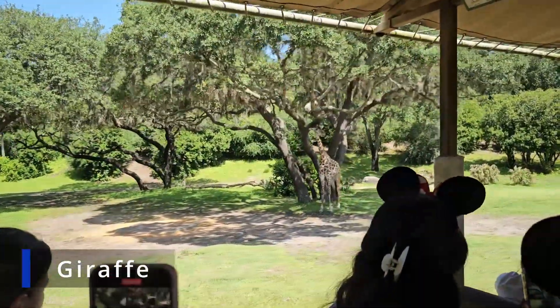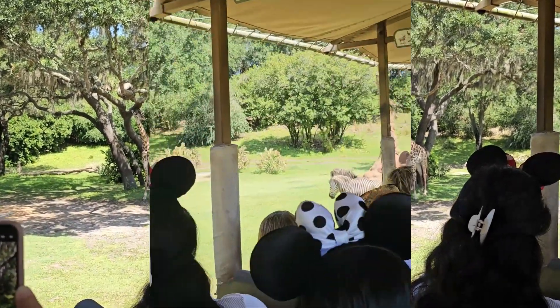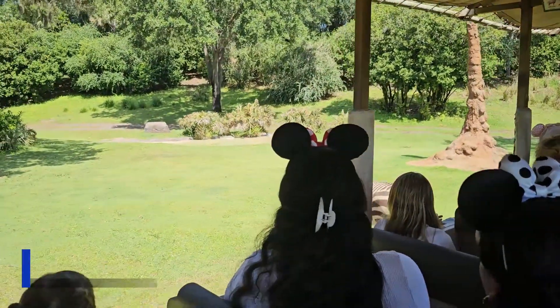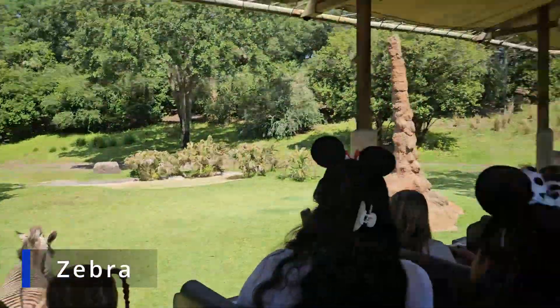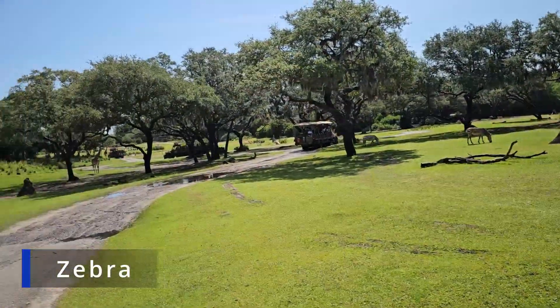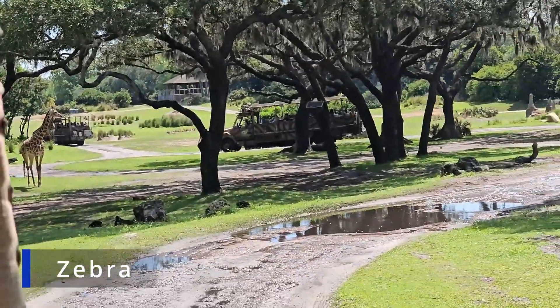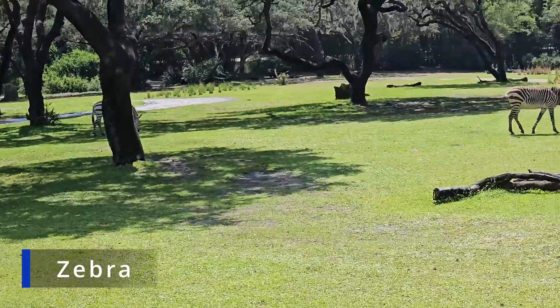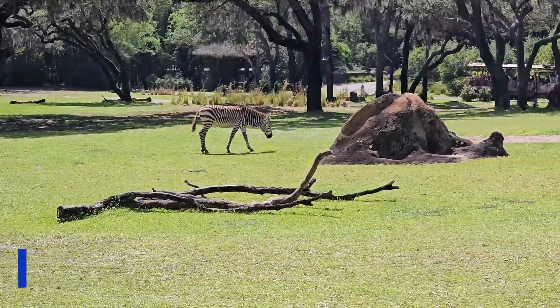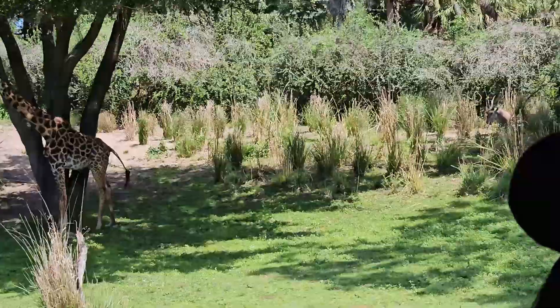The duration is due to the large open land that they provide for these amazing animals, which of course is nothing compared to living in the wild, but as far as zoos go this is a huge amount of space for the animals to explore. This is definitely a must-see if you are visiting Central Florida and love animals, and of course it's just one of the amazing things about Animal Kingdom.